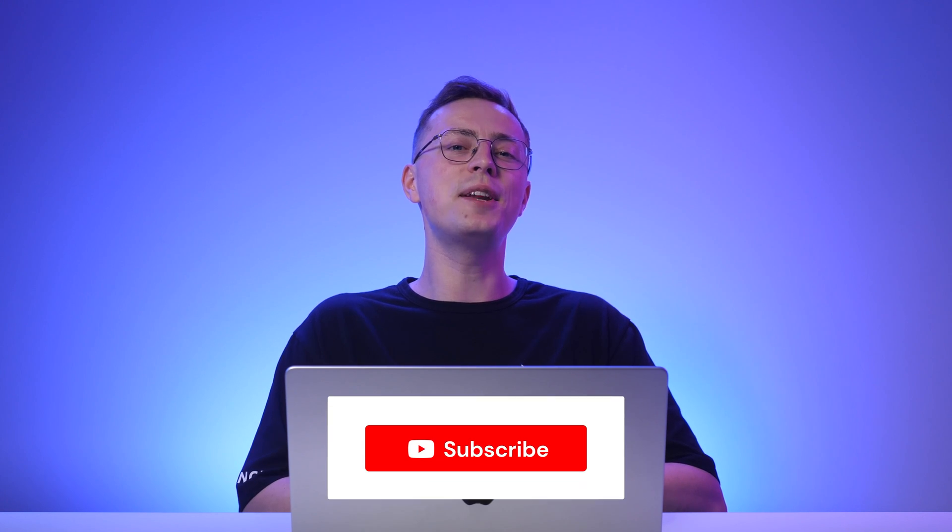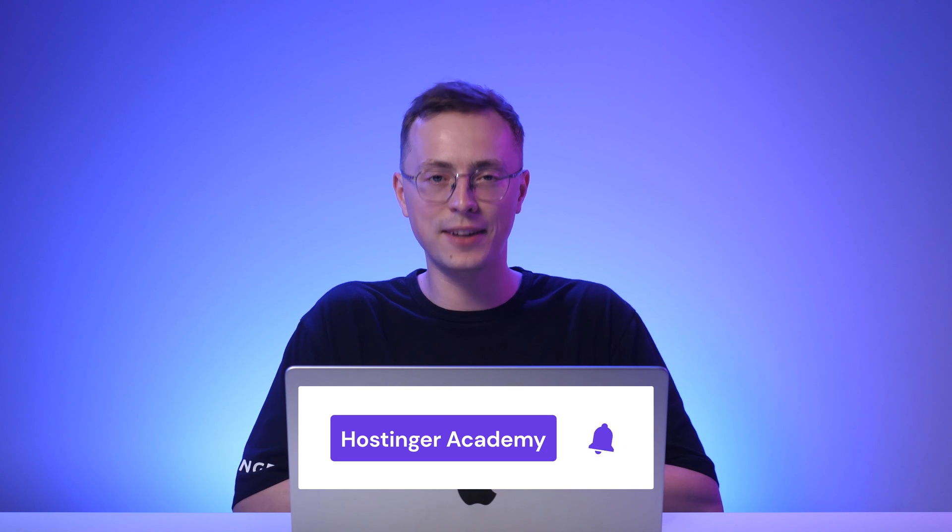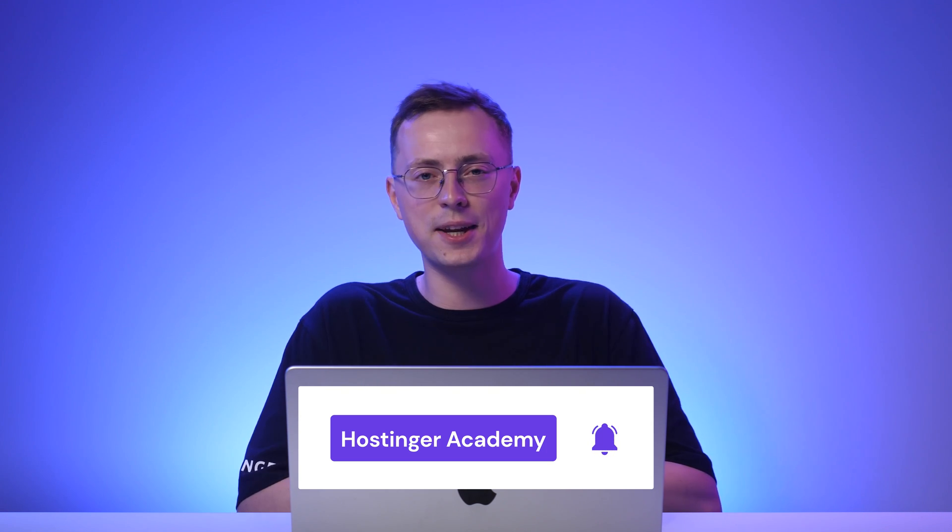And there you have it, the top 10 best practices to speed up your WordPress website. Like what you've learned? Give us a thumbs up, share this video, and subscribe to Hostinger Academy for more useful guides on website development. Thank you for watching, and I'll see you in the next video!